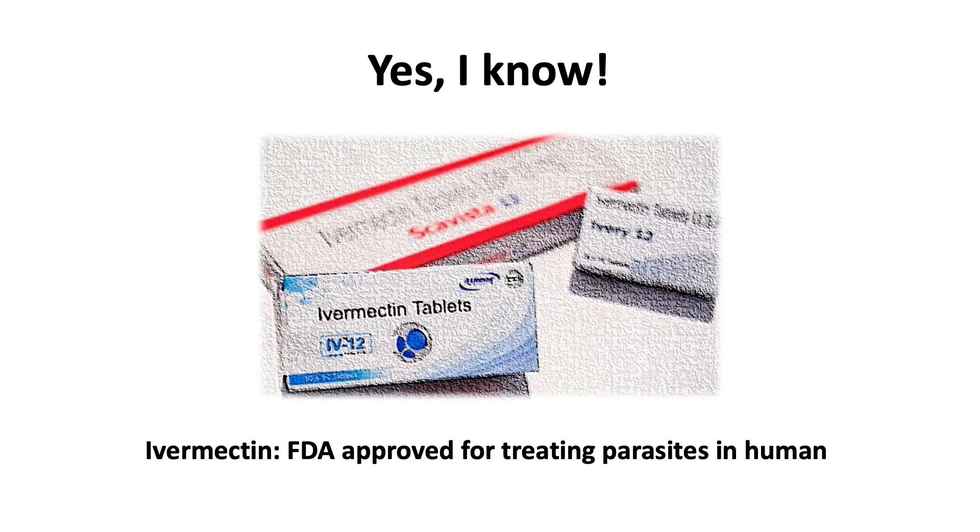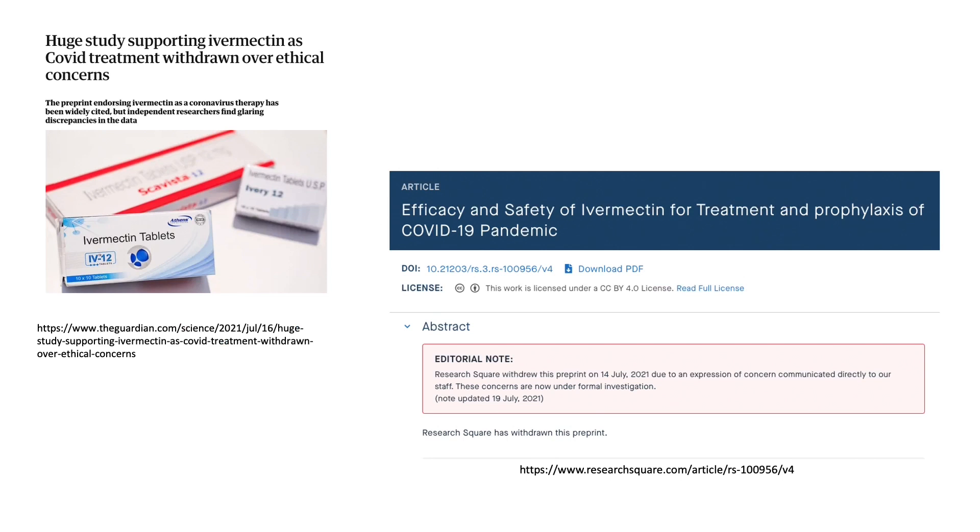I know many viewers are thinking of a certain anti-parasitic drug. Many people have expressed how well it works, and I acknowledge those experiences. However, a major randomized controlled trial for this drug was withdrawn due to questionable study design and results, which may be disappointing for many people.